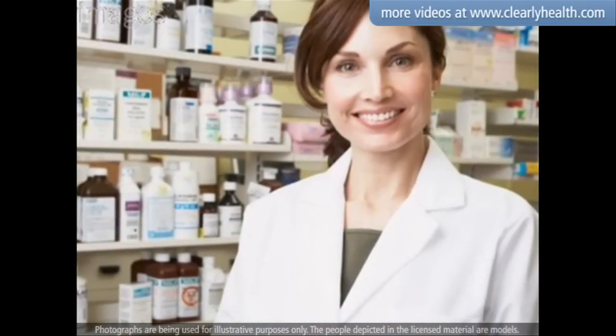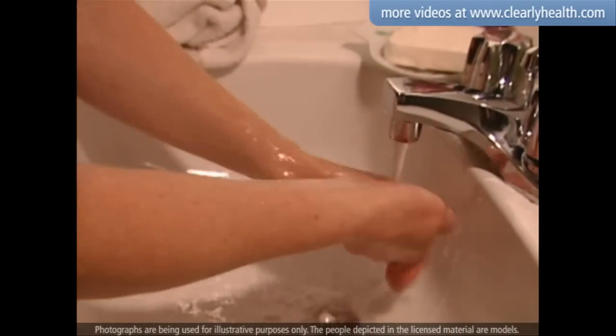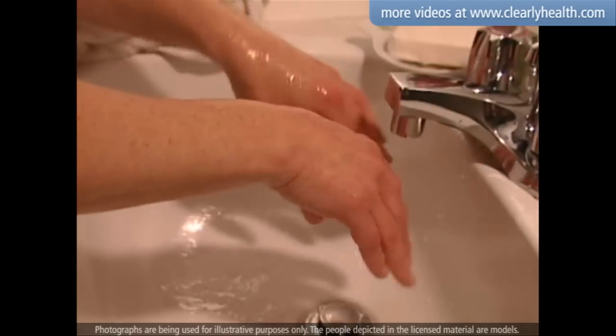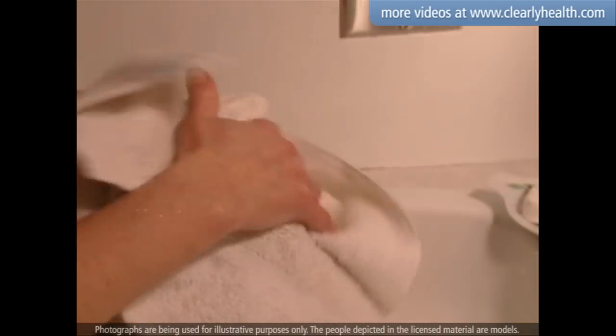Your health care provider can help you choose a meter that is best for you. Be sure to wash and dry your hands thoroughly before testing your blood. The warm water from washing your hands will make it easier to draw blood.